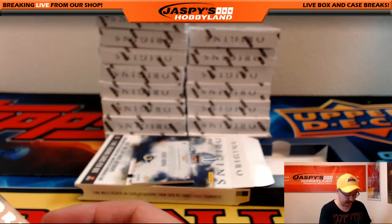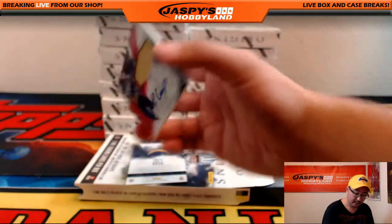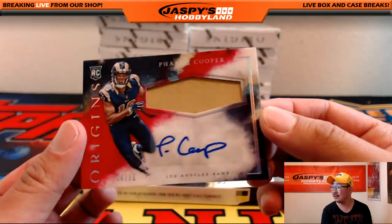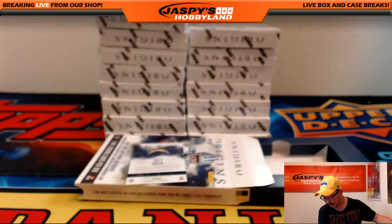And the first hit — one of the last teams taken — the Michael Thomas jersey, 90 out of 149 for the New Orleans Saints. Saints had gone to Jimmy Brant. Nice jersey autograph, Pharoah Cooper, 64 out of 99. He's been looking pretty good in some early preseason looks. Jeremy33 with that one.